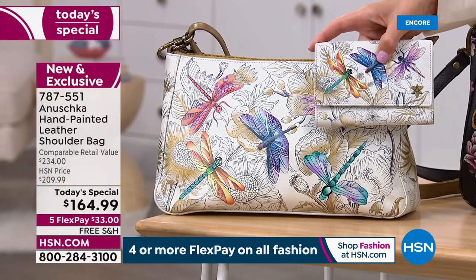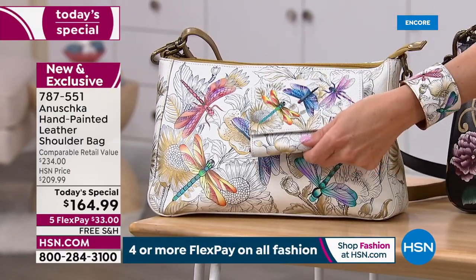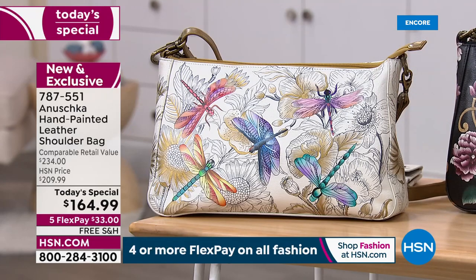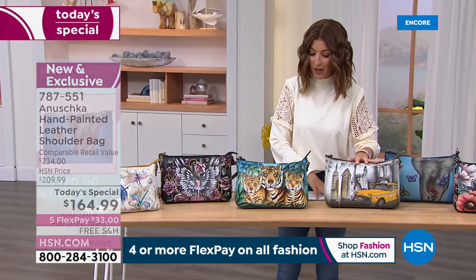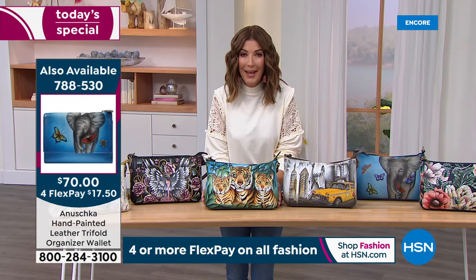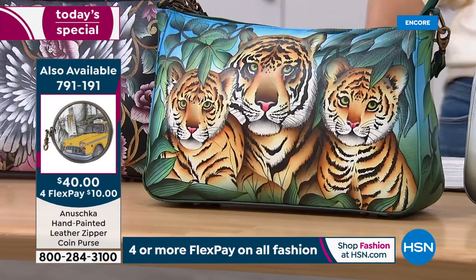Don't forget about all the matching wallets, coin purses, and the beautiful cuff. There's lots of ways to complete the look, and with FlexPay you can put the whole look together. Let's get back to a few other designs — each one is going to be just the bag so many of our viewers are looking for, especially if you love the big cats.